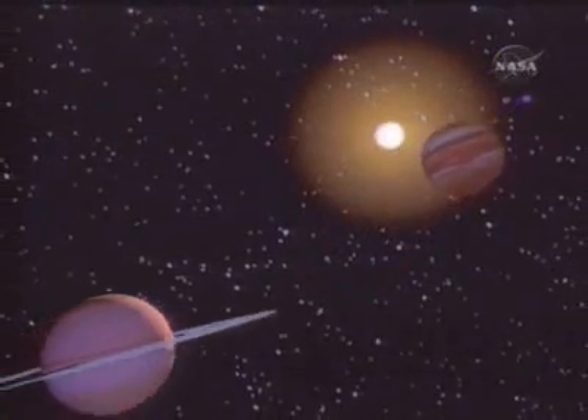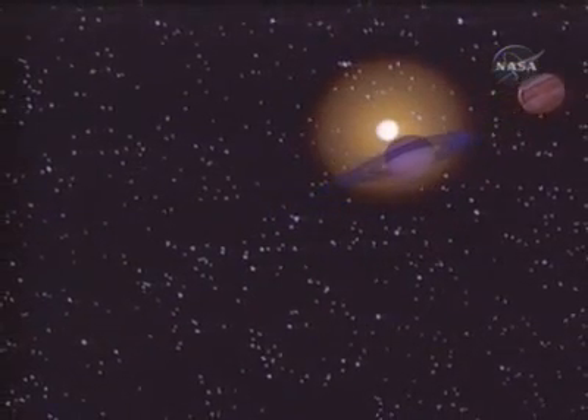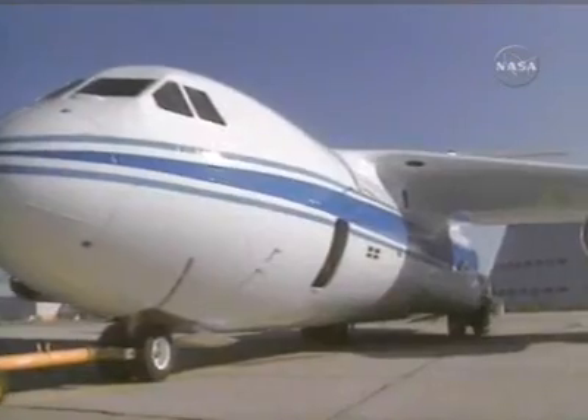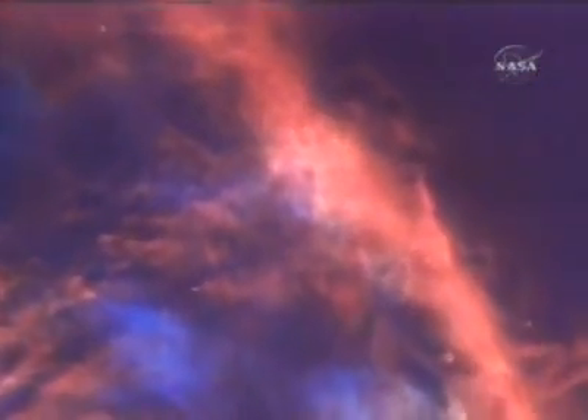One of the problems that Kuiper investigated was how our solar system formed out of a clump of interstellar gas and dust. His research is carried forward in the observatory that bears his name.